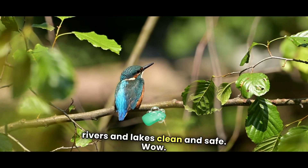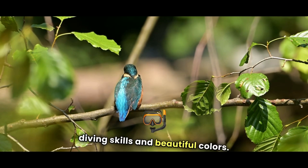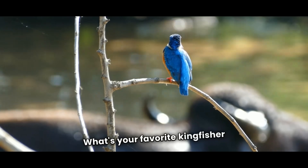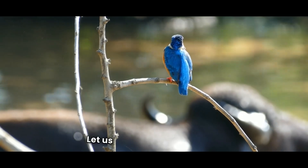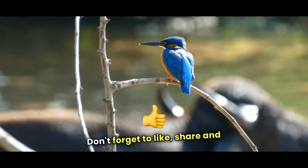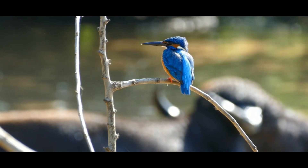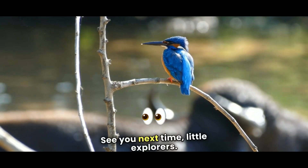Wow! Kingfishers are amazing birds with incredible diving skills and beautiful colors. What's your favorite kingfisher fact? Let us know in the comments. Don't forget to like, share, and subscribe to Kidsy Galaxy for more fun learning adventures. See you next time, little explorers!